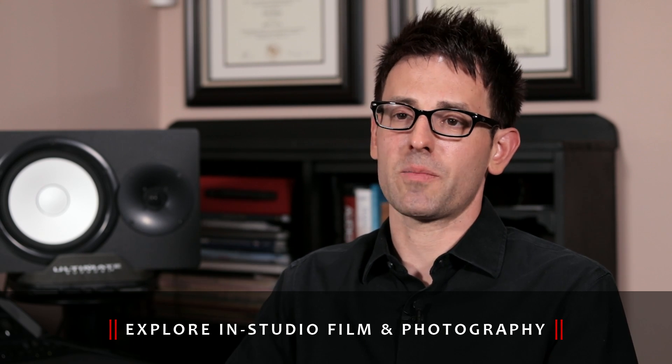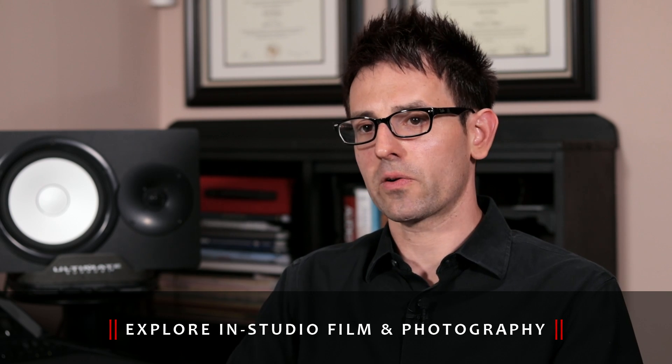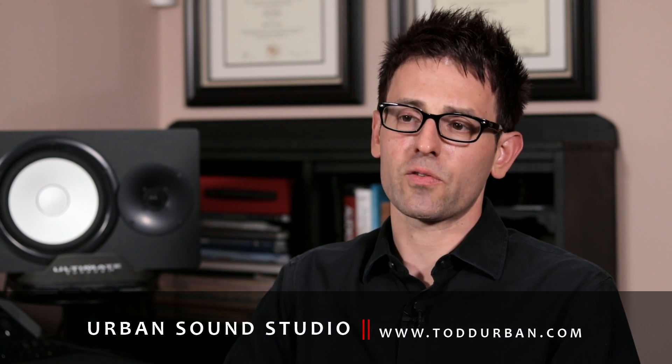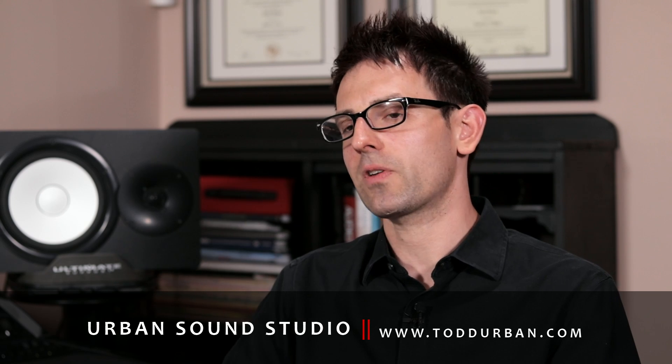A lot of people like to come in and just record, but they want some still photographs. We try to make an aesthetically pleasing environment that's comfortable for you, so that when you leave, not only do you have a great audio recording, you have a great memory too. We'll see you next time.